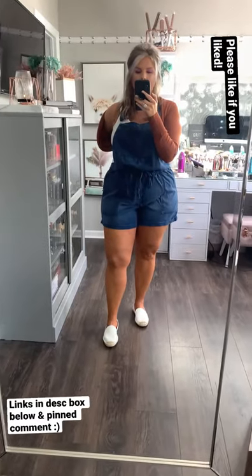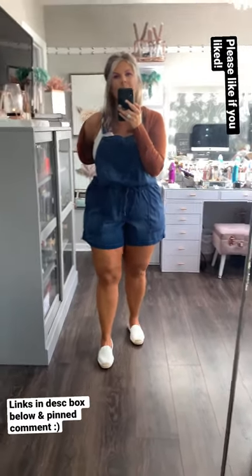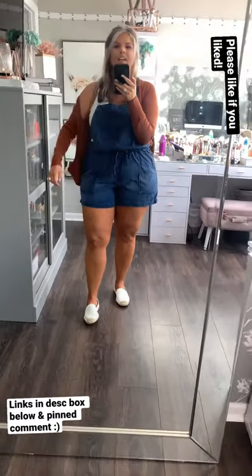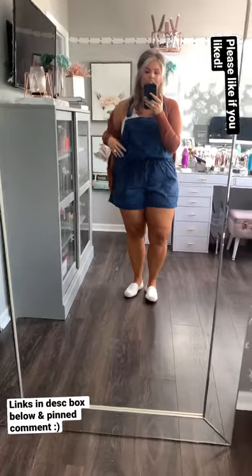Especially — I'm not someone that probably needs a ton more shape, I have plenty! But if you're someone looking for a little bit more shape, this is kind of a hack for that. I have these in every color and I love them in every color.